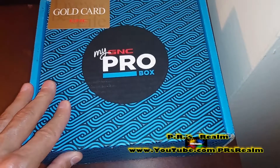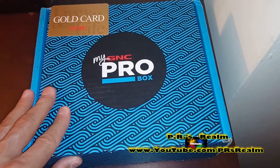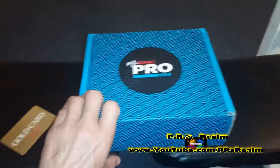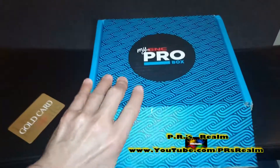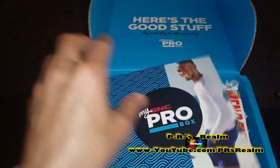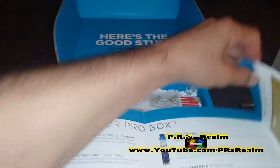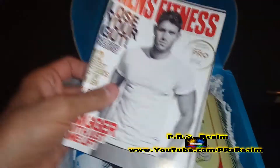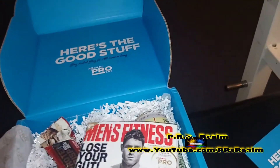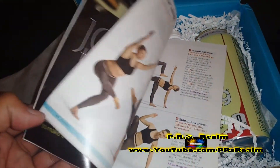Now let's check out what comes inside the box. For the sake of the video, I didn't open it, so I'm going to check it out with you for the first time. It looks like they sent coupons and three times rewards. It came with a little Men's Fitness magazine, and on the other side, geared towards women, the Shape magazine.